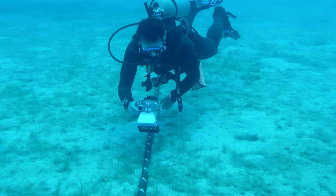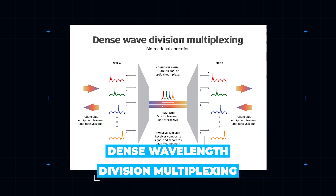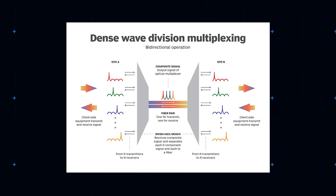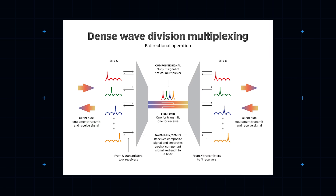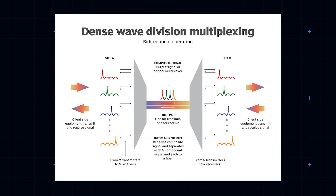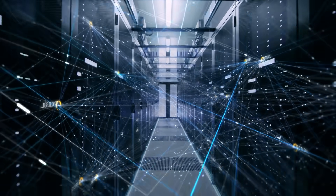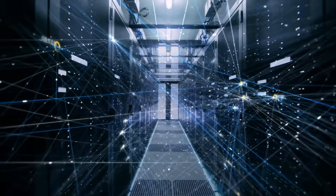Part of the answer is an extremely sophisticated data wrangling technique known as dense wavelength division multiplexing. Put simply, dense wavelength division multiplexing lets data providers use more than one wavelength of light to convey information fiber-optically. Several wavelengths are employed simultaneously and stacked, creating astonishing data speeds. This happens at buzzing, data center-like landing sites at either end of the cable.